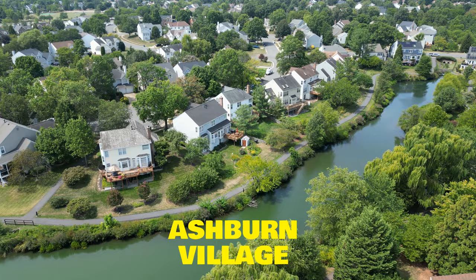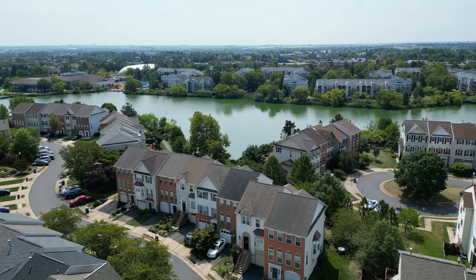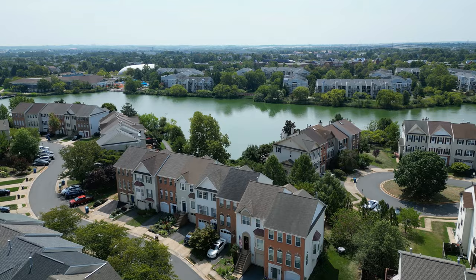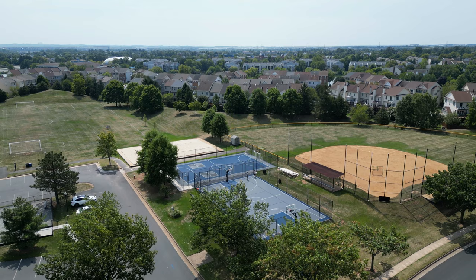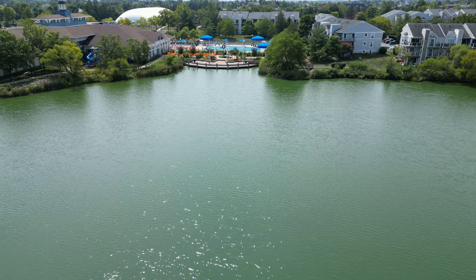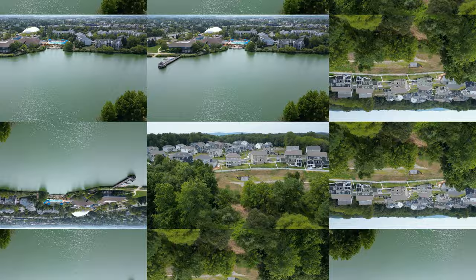Then we have Ashburn Village, one of the largest communities in all of Northern Virginia and Ashburn's oldest planned community, which opened back in 1988. Ashburn Village features over 5,500 homes with condos, townhomes, and single families. Enjoy top-notch amenities like tennis courts, basketball courts, soccer fields, baseball fields, the 32,000 square foot sports pavilion, and best of all, eight lakes and ponds throughout Ashburn Village.